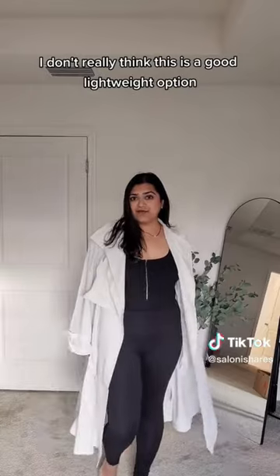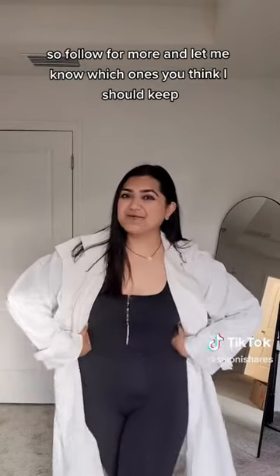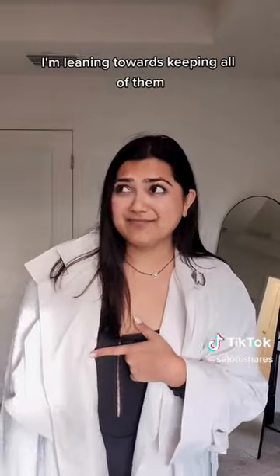I don't really think this is a good lightweight option. I'm Saloni and I share lots more reviews like this, so follow for more and let me know which ones you think I should keep. I'm leaning towards keeping all of them.